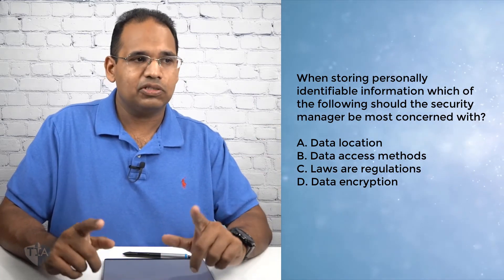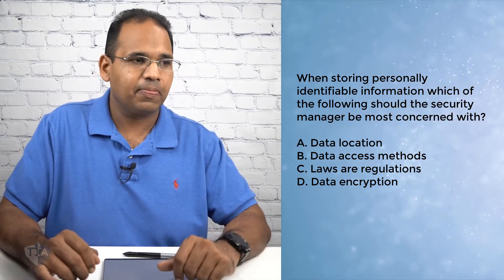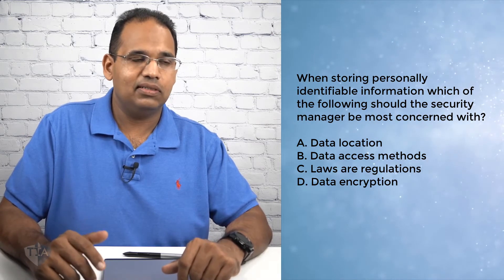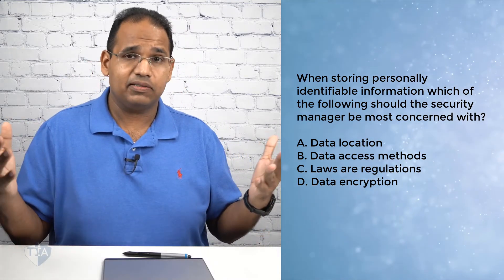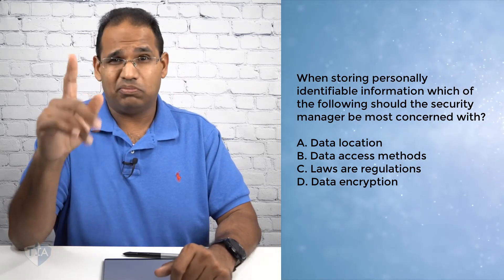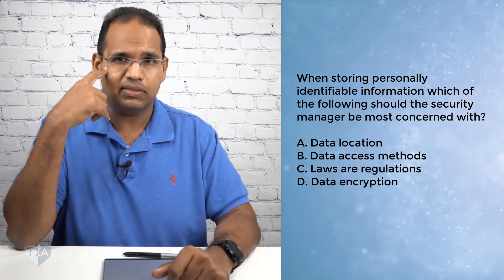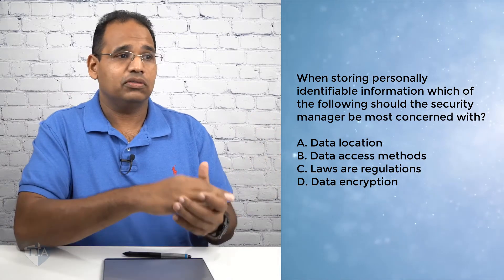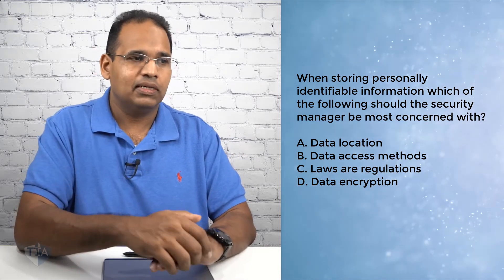Let's take a look at a question. When storing personally identifiable information, which of the following should the security manager be most concerned with? A: data location. B: data access methods. C: laws and regulations. D: data encryption. Now you see this word 'most' — you're going to see words like most, primary, least, and best all throughout your test. When you see 'most,' you should think to yourself automatically: multiple of those choices are correct.